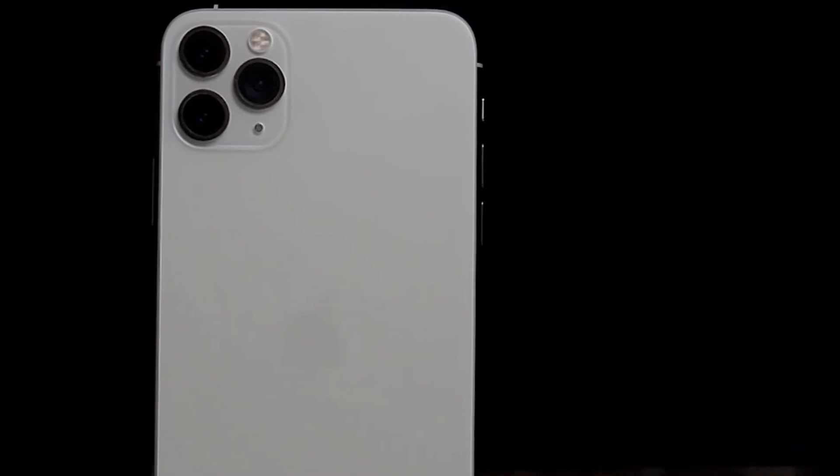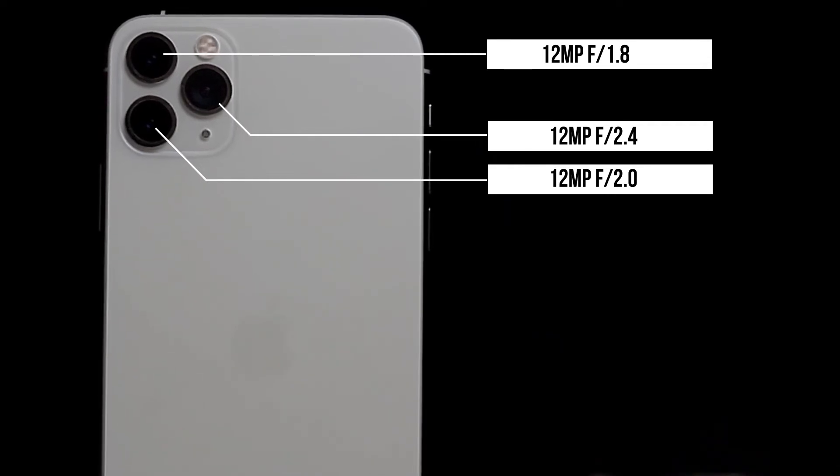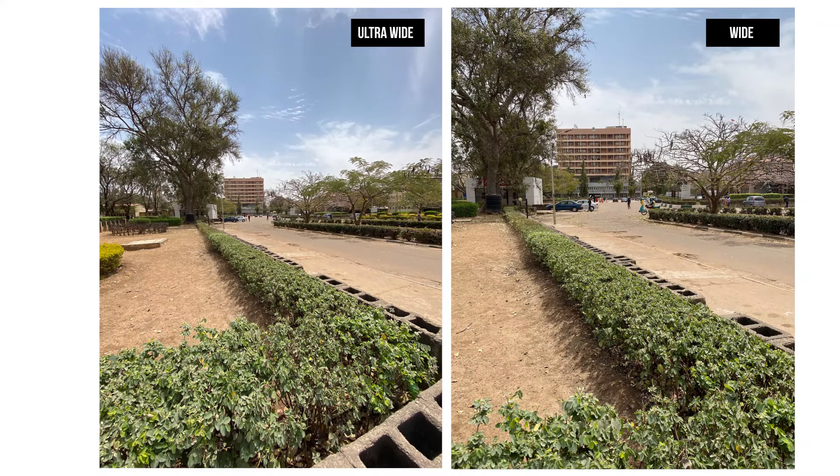Moving to the camera, which I believe is the highlight of this smartphone. It comes with a triple camera setup on the rear, and up front it has a dual camera setup. On the rear, the main camera has 12 megapixels with an f/1.8 aperture, the ultra-wide has 12 megapixels with f/2.4 aperture, and the telephoto comes with 12 megapixels at f/2.0 aperture. Taking pictures with this is really a joy — the software functionalities and capabilities are on another level. Taking pictures looks like something straight out of a DSLR, and I'm not even joking. The software processing is very nice. I've used the ultra-wide, the main camera, and the telephoto lens and all give amazing photos. The highlights are still intact and the texture overall is good.